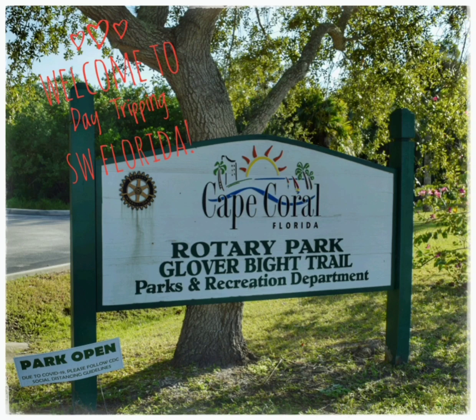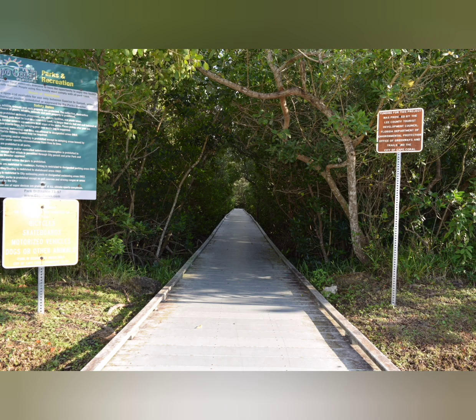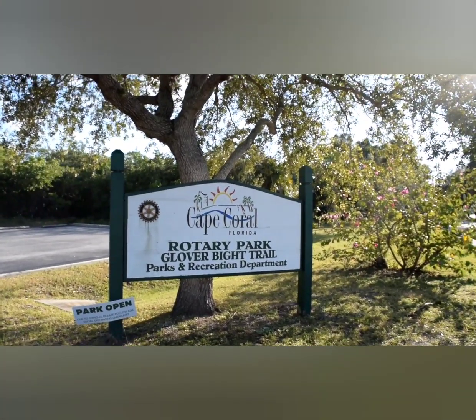Glover Bight Trail is a three-tenths-of-a-mile boardwalk trail located within Rotary Park. It is wheelchair accessible. The trail passes through mangrove wetlands and ends at Glover Bight, an area of oyster bars and shallow flats that is a great place to view wading birds, especially during low tide. You may also catch glimpses of dolphin and the occasional manatee.